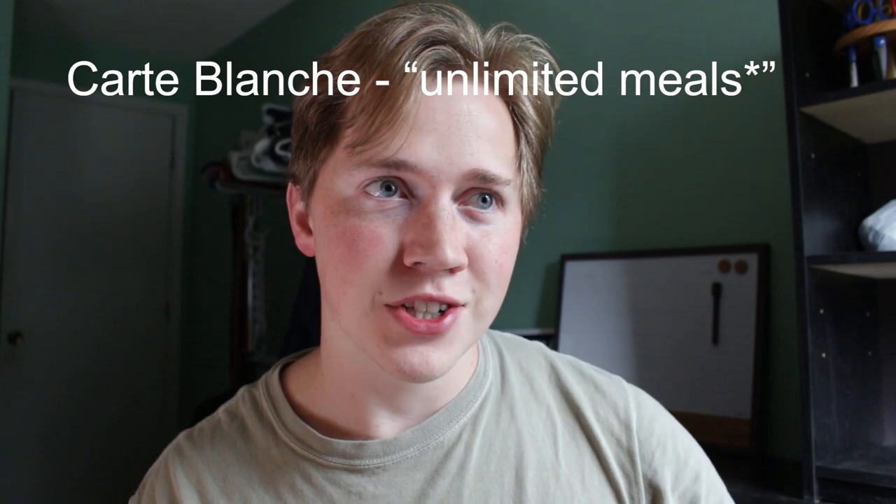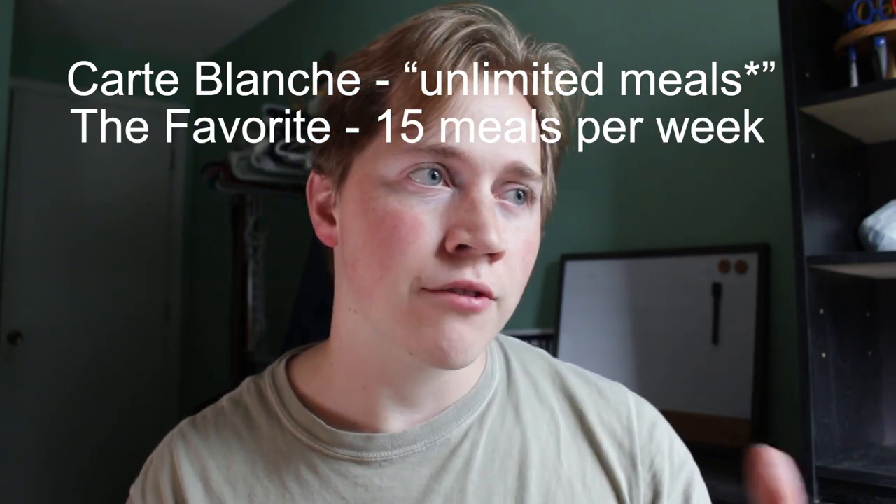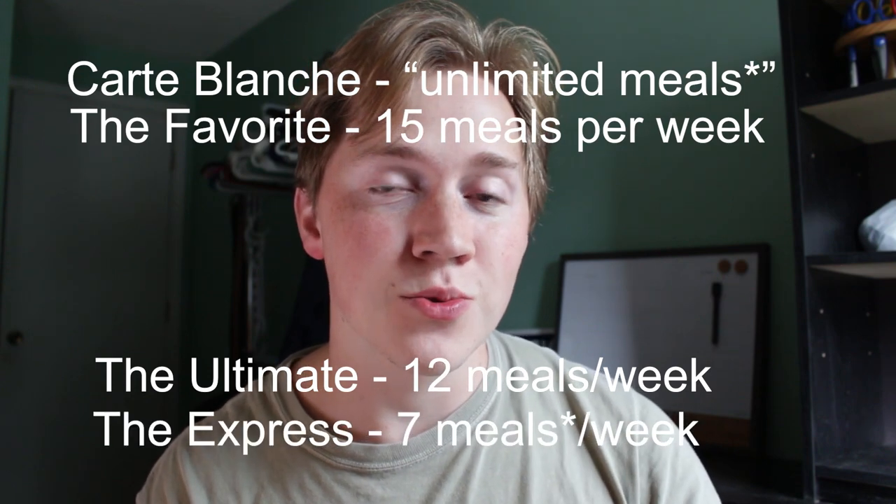At UT, if you're a resident living on campus, you have four options for a meal plan. You have the carte blanche, which is unlimited. You have the favorite, which is 15 meals a week. You have ultimate, which is 12 meals a week. And you have the express, which is seven meals a week.